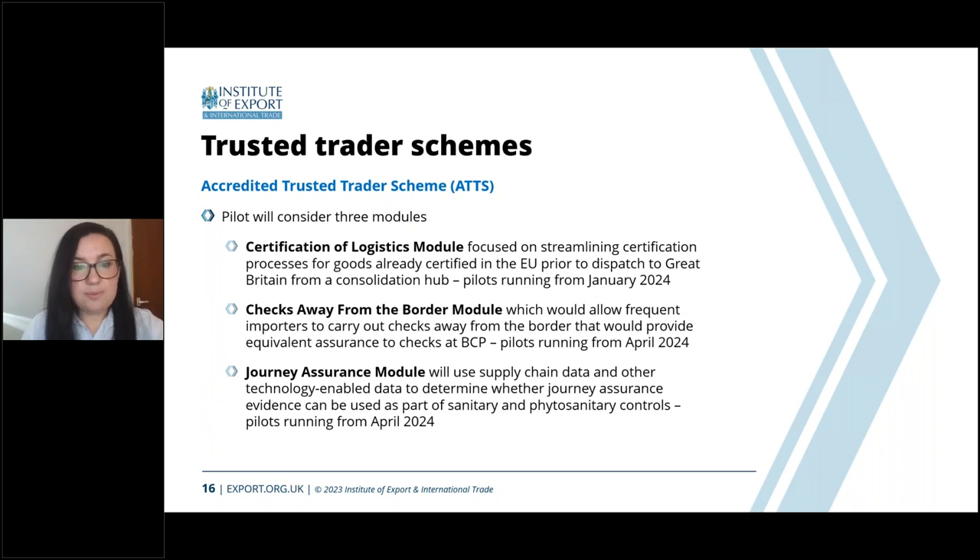There are currently three modules being considered for pilots, which offer different facilitations and have different applicability criteria. Businesses would need to look at either the expression of interest or the current proposed criteria to see whether any would be beneficial. Because this is a modular approach, if only one module is suitable for you, you only need to comply with that one — you don't have to worry about the compliance expectations of other modules that wouldn't be applicable to you.